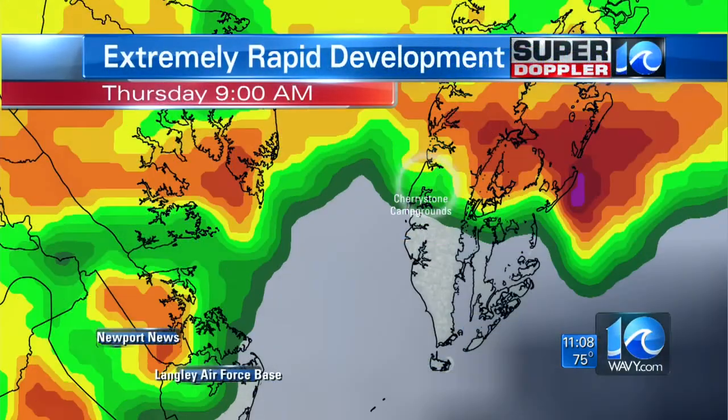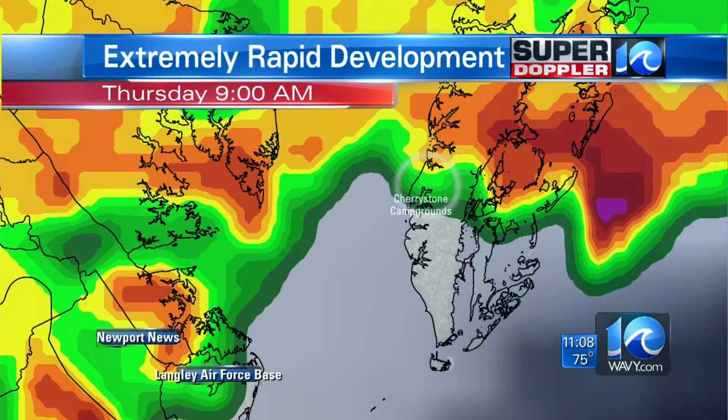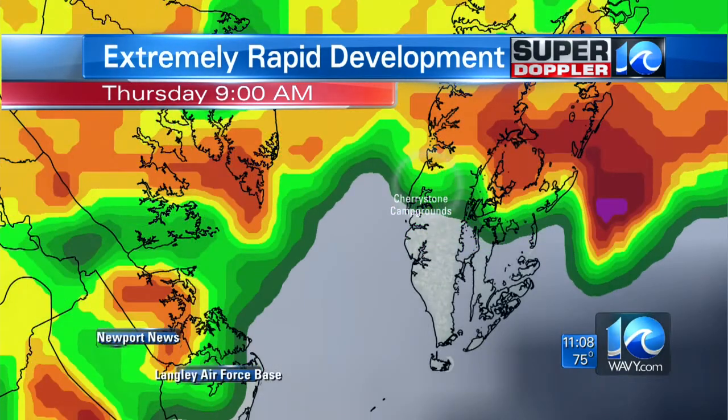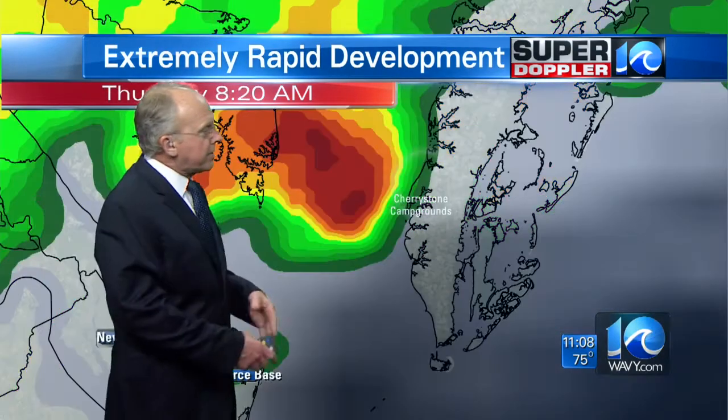So that was quite a bit shorter time. And it was just as it was making its way onshore toward the campground. You can see the extremely rapid development as this storm really turned purple on the radar right as it hit shore. So it really intensified rapidly. Watch it — boom, there it is — moving on through the eastern shore.